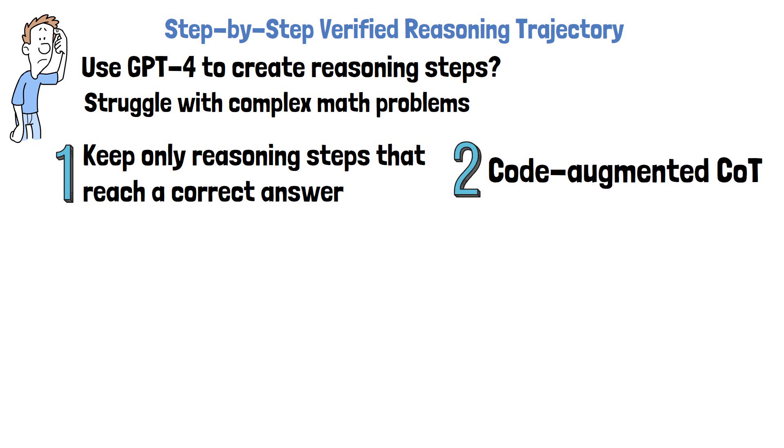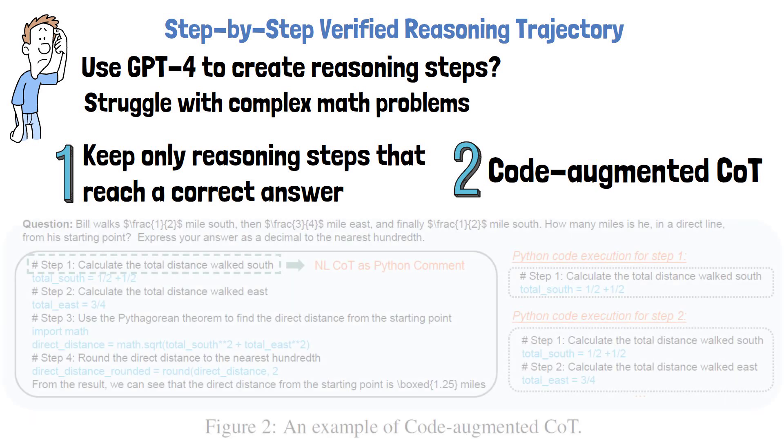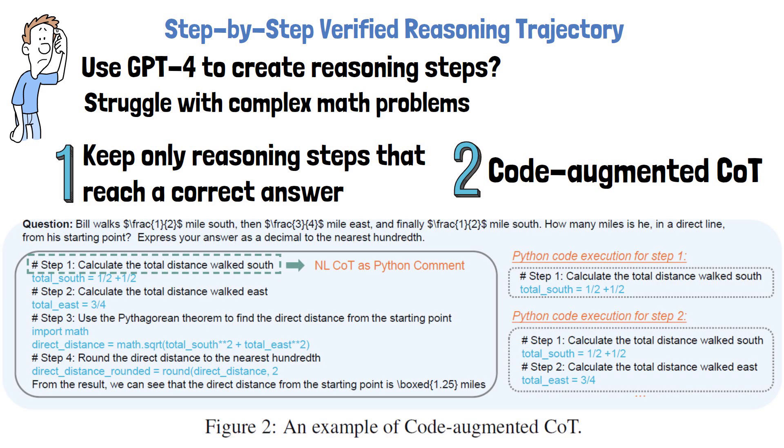Unlike the standard chain of thought, which generates reasoning steps in natural language, the code-augmented chain of thought generates reasoning steps in natural language along with corresponding Python code for each step. Using an example from the paper, we have a math question at the top, and below it a code-augmented chain of thought reasoning where each step has a natural language comment followed by Python code. Only samples where the Python code executed successfully for all steps are kept, helping ensure that intermediate steps are correct in addition to the final answer.